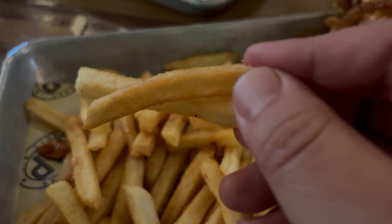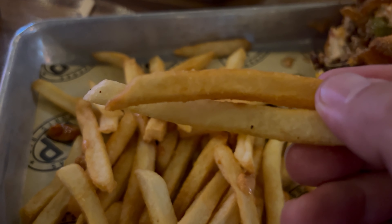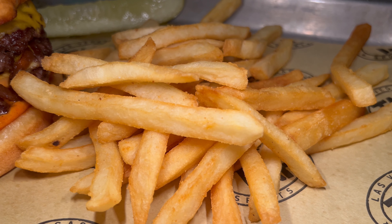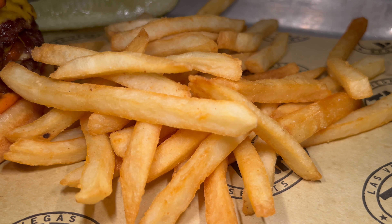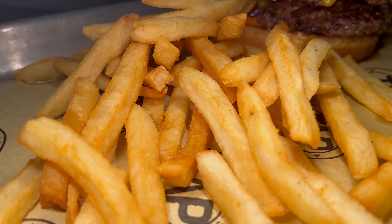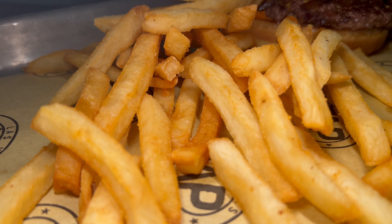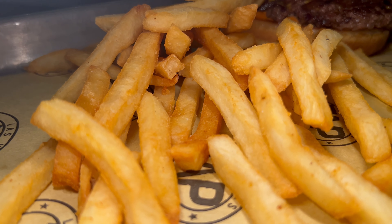Next up, the french fries. All handhelds come with french fries, though you can upgrade to tater tots, onion rings, or a side salad for an additional charge. A wonderful crisp to these fries, a very satisfying crunch, and a relatively airy potato center. They are well-seasoned. The flavor of starch is a little bit heavy — I'm curious if the excess starch was washed out before frying — but otherwise a nice potato flavor. Overall, a good french fry.